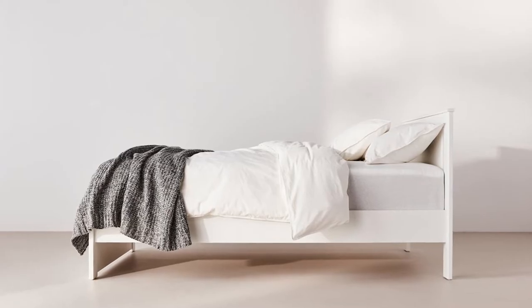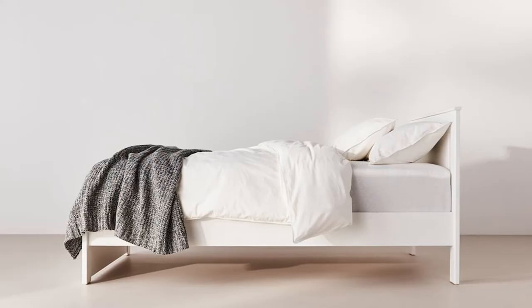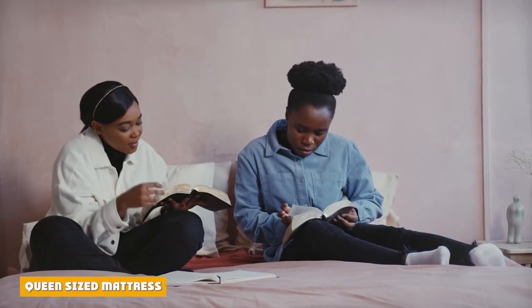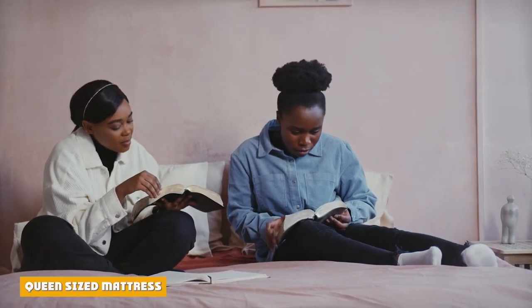There are a lot of different reasons to select a full over a twin and a full over a queen since the sizes are vastly different. A queen size mattress is the smallest standard two-person recommended bed. It is slightly larger than a full size mattress and slightly smaller than a king size mattress.